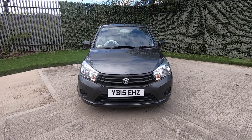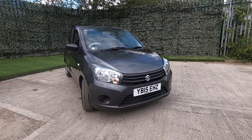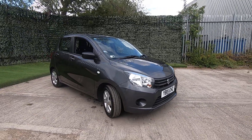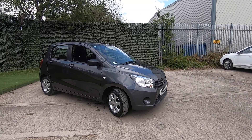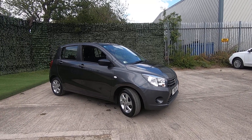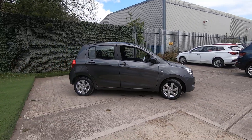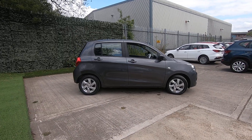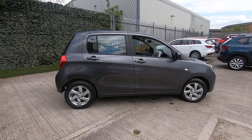Luscombe Suzuki Leeds are proud to present this Suzuki Solario, just arrived fresh into stock. It's the SZ3 model, so it does come with alloy wheels, air conditioning, and Bluetooth. Also another massive feature on this particular car — you get remote central locking.